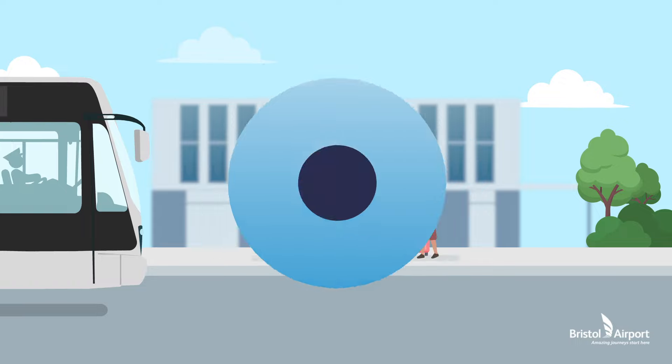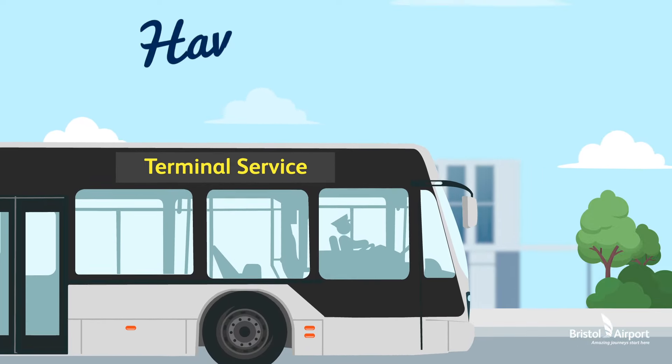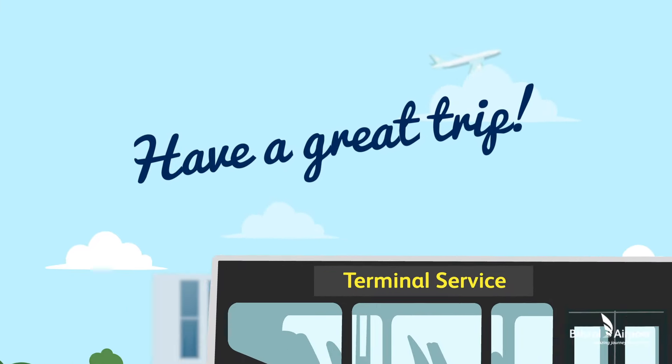Simple as that. Now head to the terminal, knowing that whilst you're away, your car will be parked by our fully insured drivers within the secure Silverzone car park.